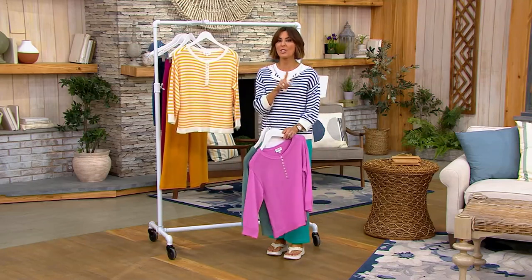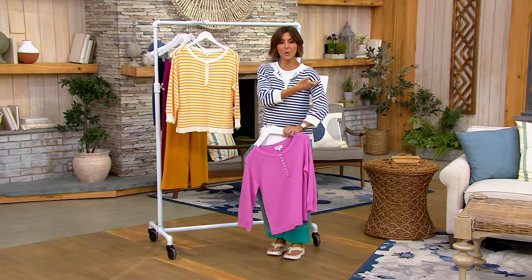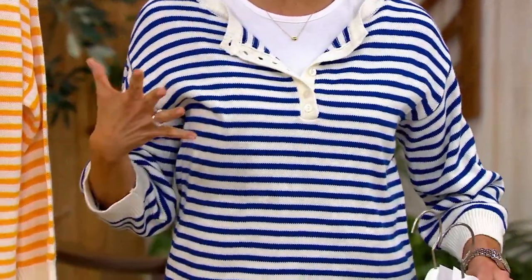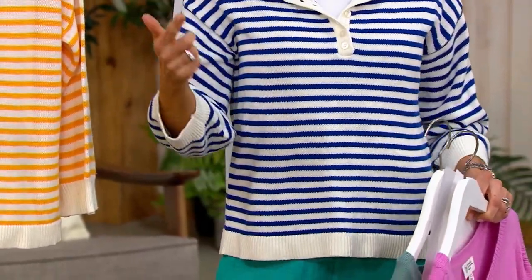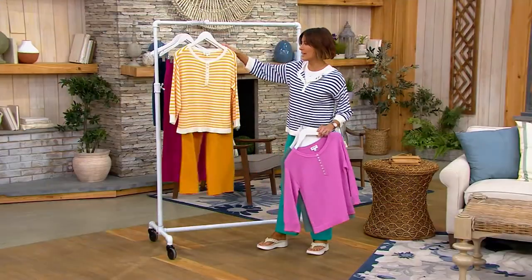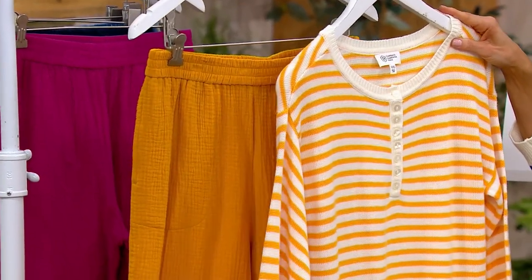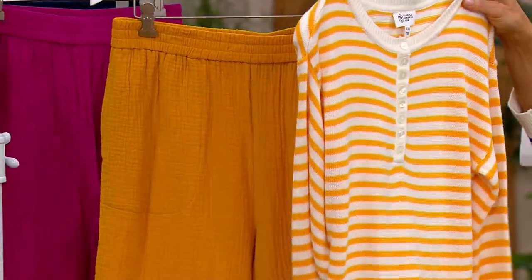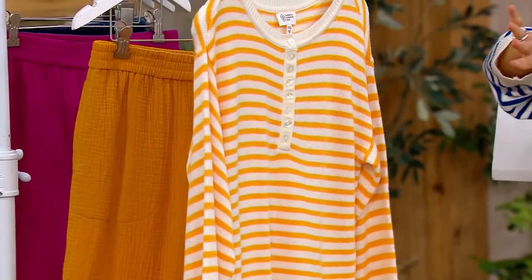Easy fit too. Did you notice the drop shoulder? You don't have to align that seam with your shoulder — it's meant to be easy and carefree. If you want a great look, order the amber stripe and grab the gauze pant in gold from Denim & Company at $37. What a great price considering the sweater was almost $60 — now you get the whole look for just a little over $60.